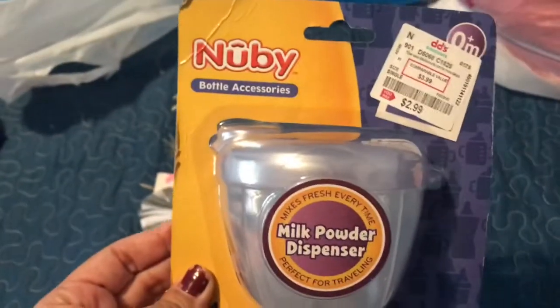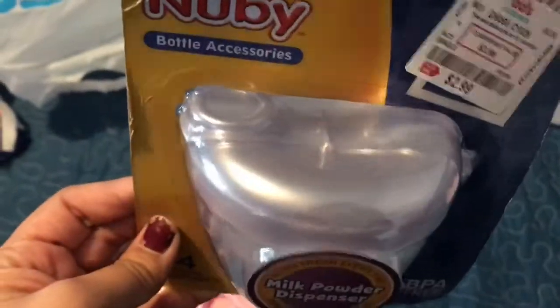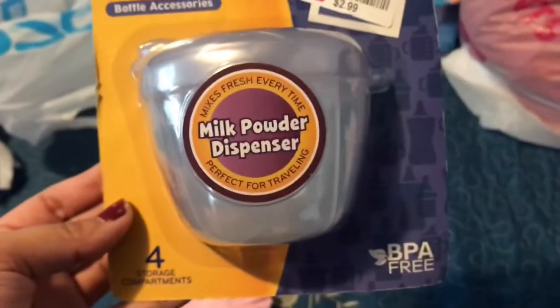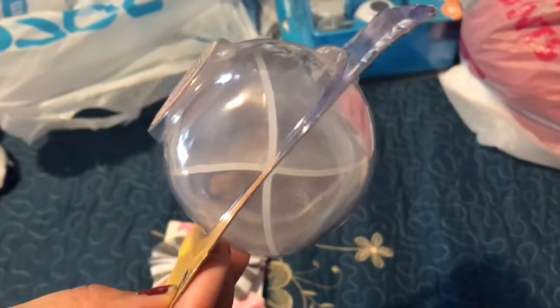I also got her this little bottle accessory for formula — you just add the formula in there and it dispenses it for you. This one was also $2.99. It has four storage compartments so you could put enough for four bottles in there.